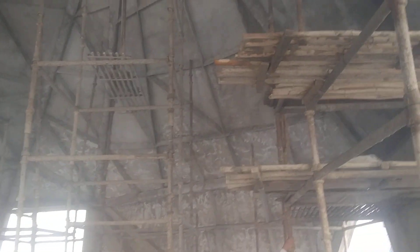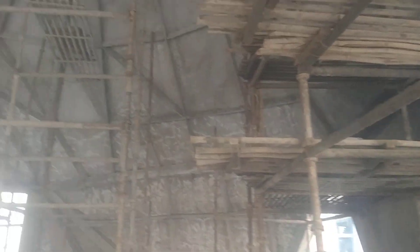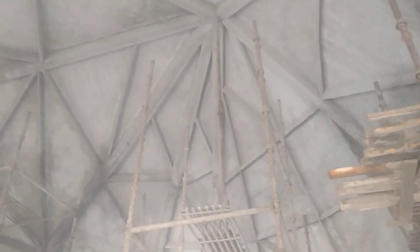Hi, this is Chandra and this is the final interior plaster that is going on at the moment. You can see all the ribs have been plastered and this is the status.